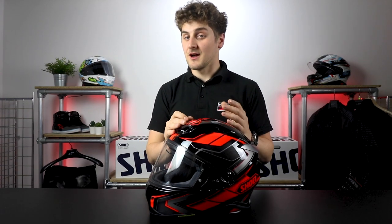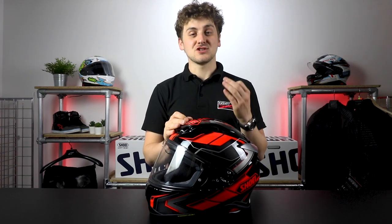It's the first helmet in the Shoei lineup to meet the latest EC2206 helmet safety regulations, ready for when it comes into effect in 2024. We've got a summary video coming on EC2206 soon, so go ahead, give us a subscribe, press that notification bell, and you'll be notified when that one drops.